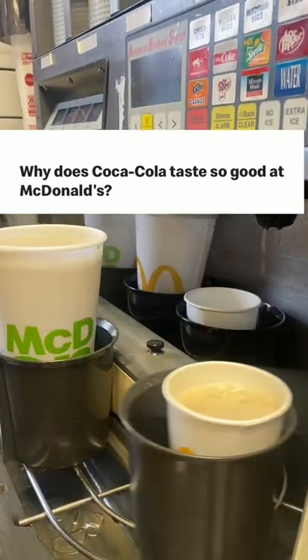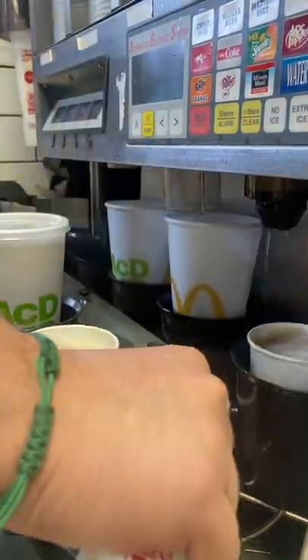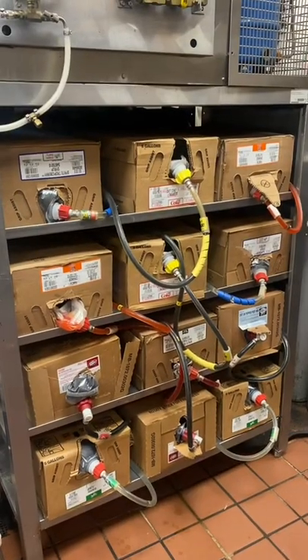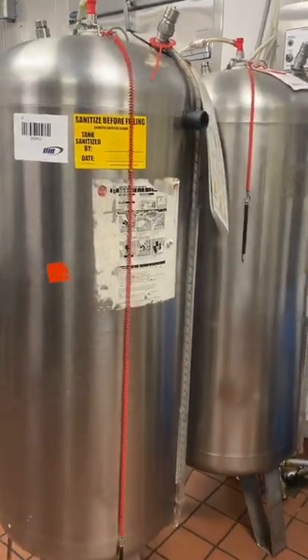FAQ Friday. Why does McDonald's Coke taste so good? Number one, the ratio of syrup is set to allow ice to melt. Second, the rest of our drinks are held in these cardboard boxes, but our Coke comes out of these aluminum tanks.